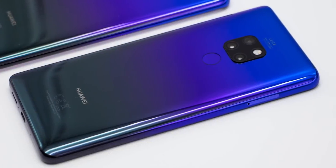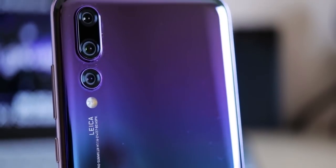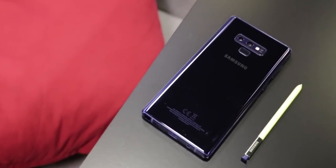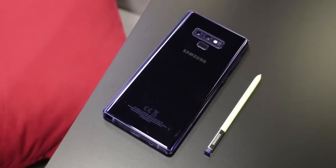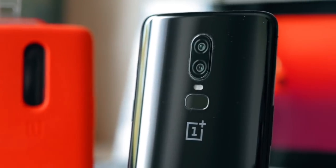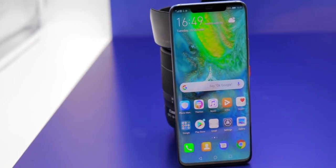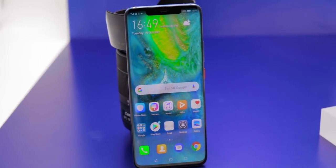2018 is a great year for smartphones. We had the best camera smartphone with the Huawei P20 Pro, and with the Samsung Galaxy Note 9 the perfect smartphone when it comes to the total package. We also had other smartphones like the OnePlus 6 and more. But now comes the Huawei Mate 20 Pro, which is probably the most innovative smartphone of the year. In this video I will tell you why.